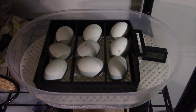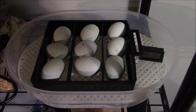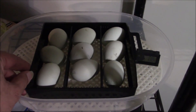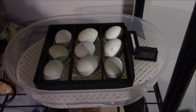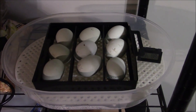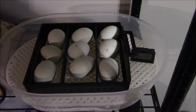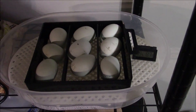I've got nine Whiting True Blue eggs that went into this little incubator that was gifted to me. It automatically turns them — this little black tray slides back and forth. Thanks for the incubator. I can now do small batches of my Whiting True Blues. I only have two hens in two different flocks, so I can do small batches and hopefully get a higher percentage of them hatching.